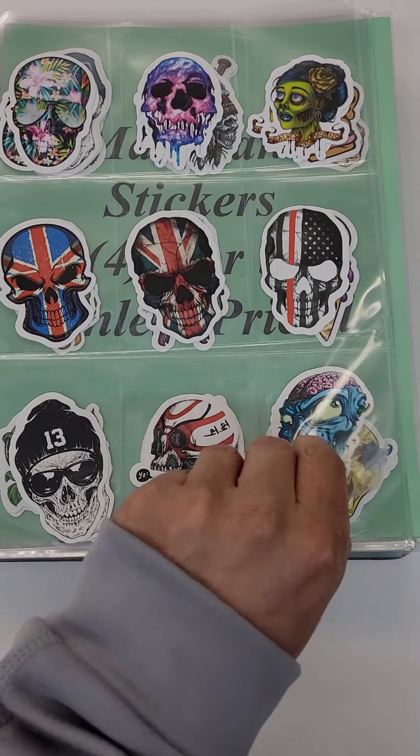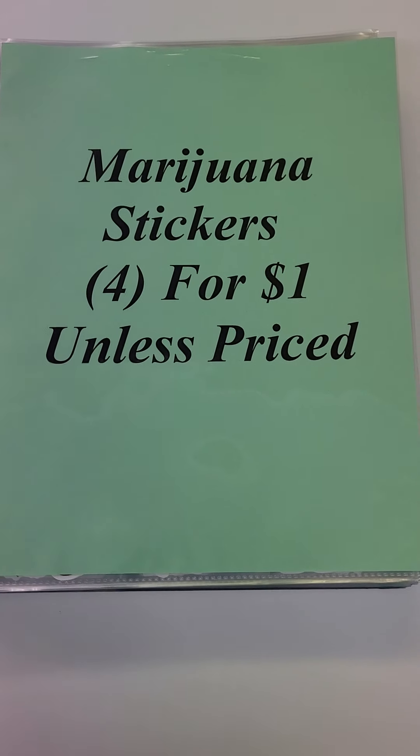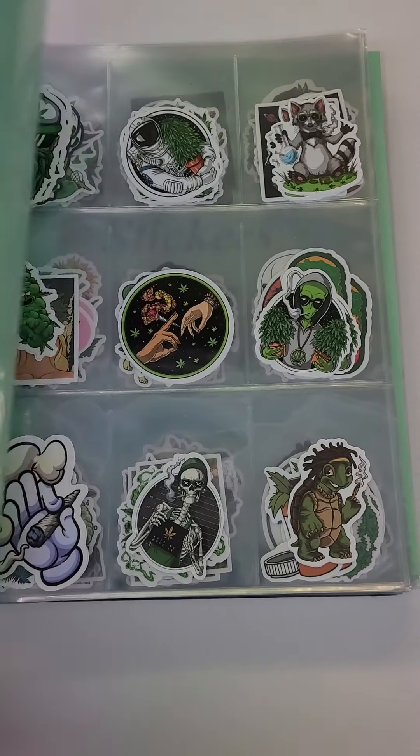There's a ton of new stickers here so you definitely want to come check them out. There's a lot of doubles, so there's at least two of almost every sticker here.